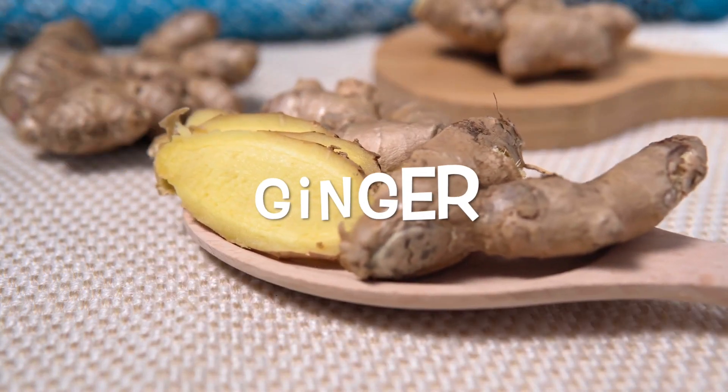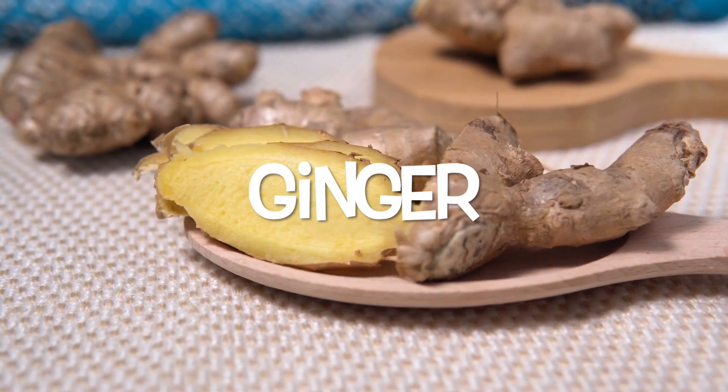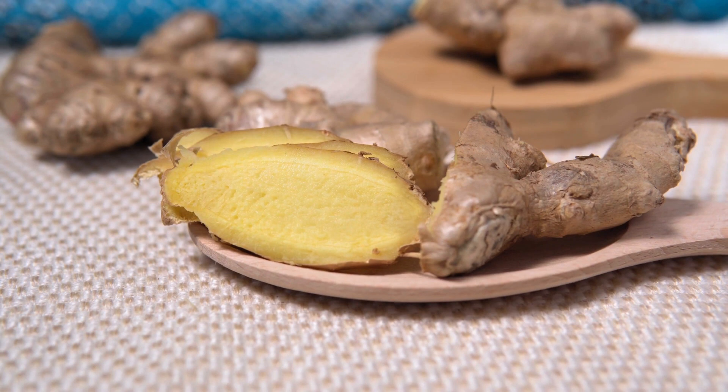Number seven is ginger. I usually tell people who are nauseated to make some ginger tea because it's very good for nausea, but it can also help your immune system. It can reduce inflammation, which we know helps with immunity. So if you have a sore throat it can help with that, and it can also help with other inflammatory illnesses such as arthritis.